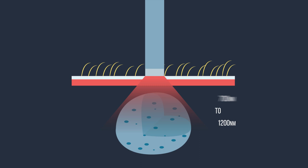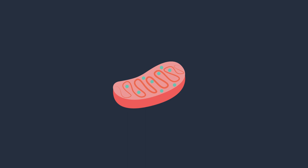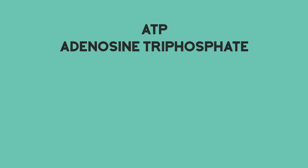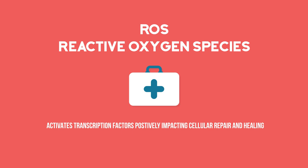Second, the light enters the cell's mitochondria and is absorbed by the chromophores, including the protein cytochrome C oxidase, or CCO, which then increases its activity. Third, as a result of the heightened activity, three molecules are affected. The first, adenosine triphosphate, or ATP, where we see an increase in the main energy source for the majority of cellular functions. The second, reactive oxygen species, or ROS, which activates transcription factors positively impacting cellular repair and healing.